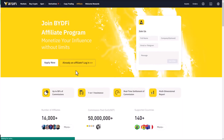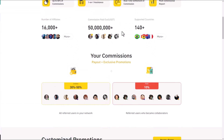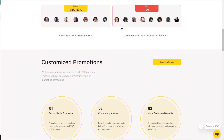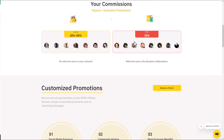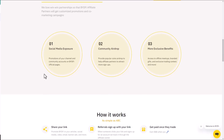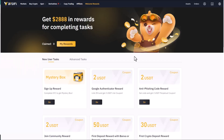If you want to join their affiliate program, you can monetize your influence without limits. As shown here, some example commissions are paid out to affiliates — for example, referral commissions range from 30% to 50%, with sub-affiliate commissions of around 10%. It's very easy and simple to use.